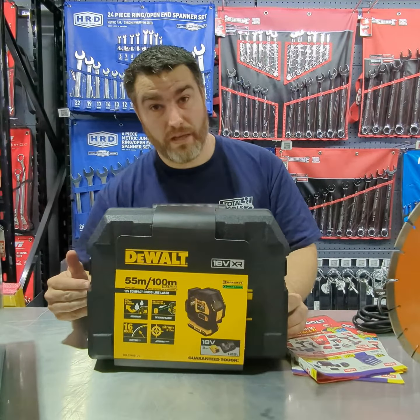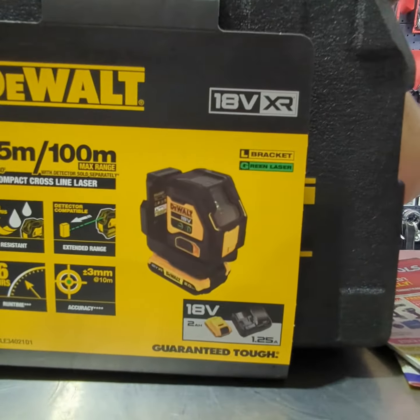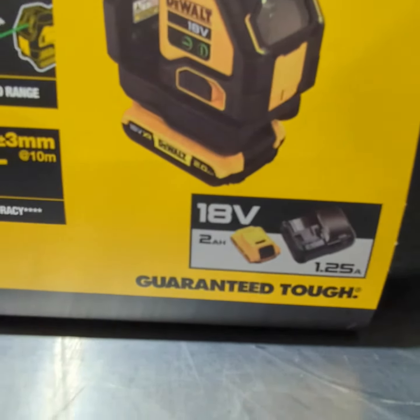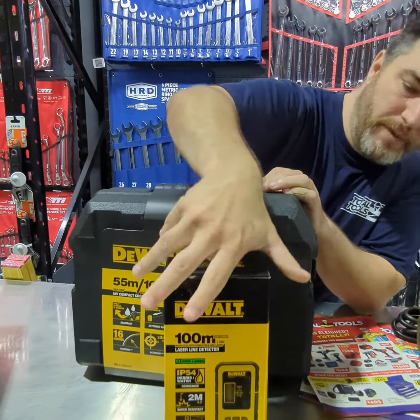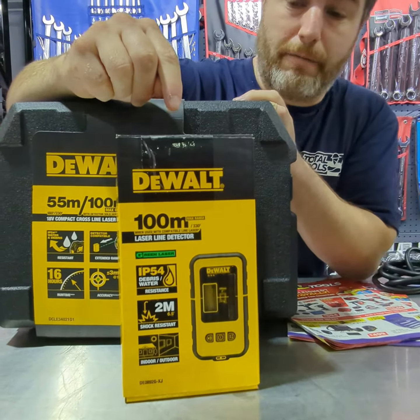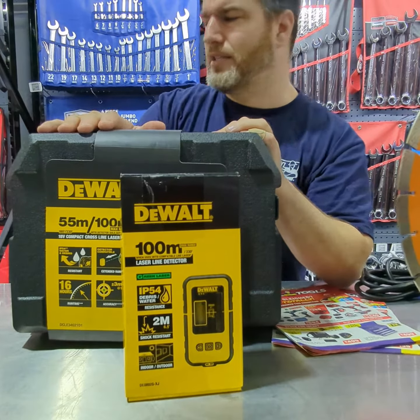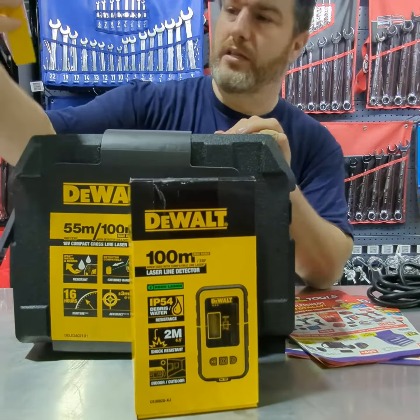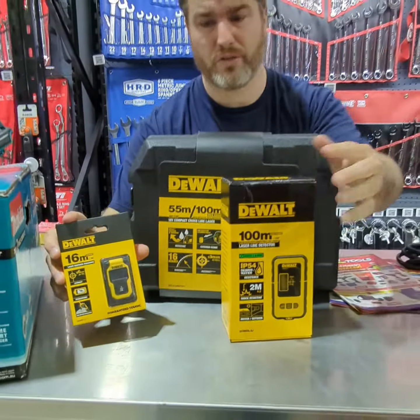This runs on the 18-volt platform from DeWalt. It's a two-line cross laser, a compact unit for $449. But at the moment you get this incredible 100-meter laser line detector, which lets you get further distance and also use it outside — which is so handy because usually you can't see them outside. Plus you also get a 16-meter laser distance measure. That's about $200 worth of extra value.